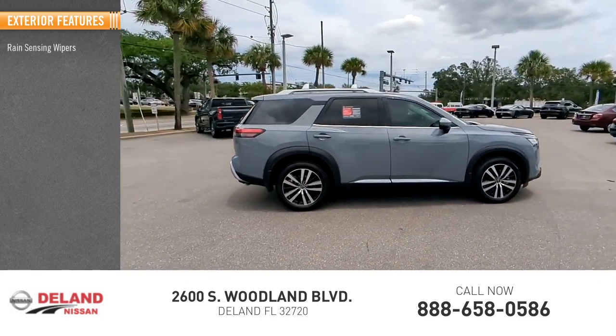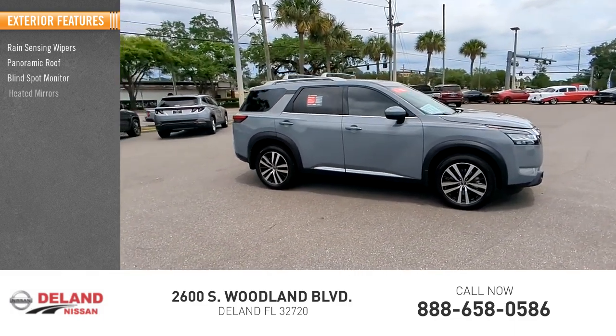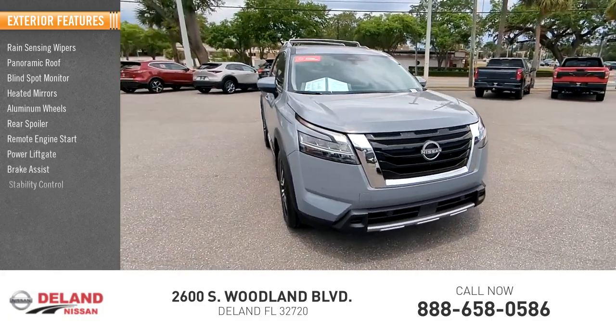Here are some of this vehicle's great options: rain sensing wipers, panoramic roof, blind spot monitor, heated mirrors, aluminum wheels, rear spoiler, remote engine start, power liftgate, brake assist, and stability control.